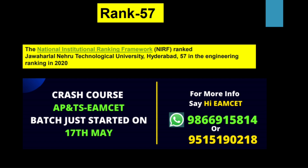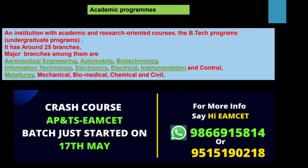At the national level, its rank is 57. The academic programs offered by JNTU University are many, but we are looking at only engineering. It is offering around 25 branches. The main branches are aeronautical engineering, automobile, biotechnology, information technology, computer science, electronics, electrical, electrical instrumentation and control, metallurgy, and more.